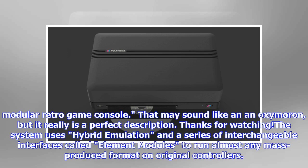That may sound like an oxymoron, but it really is a perfect description. The system uses hybrid emulation and a series of interchangeable interfaces called element modules to run almost any mass-produced format on original controllers.